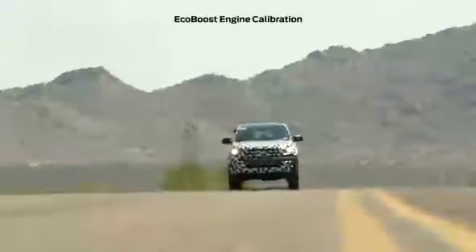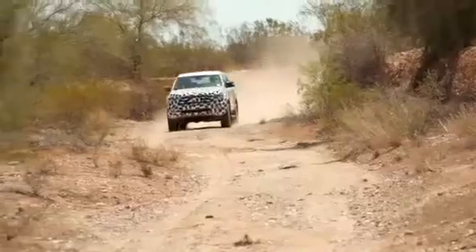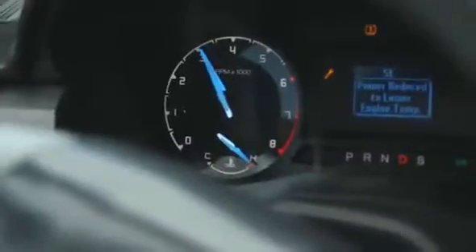Temperature, altitude — all those things affect how the engine performs. The engine's most stressed when it's really dry. We'd probably almost reach the point of overheating a couple hundred times a day.